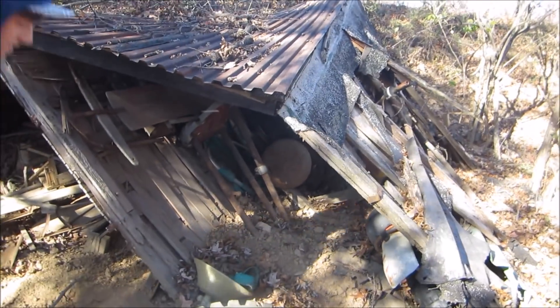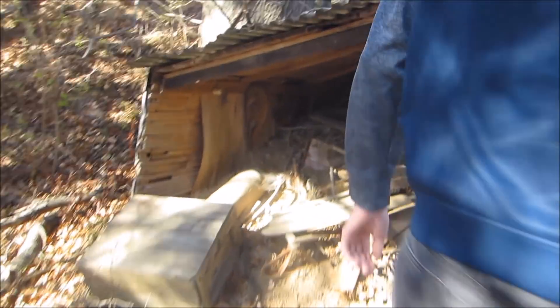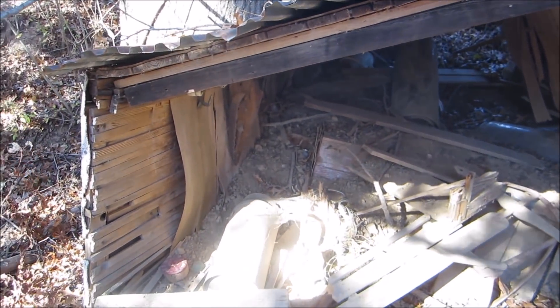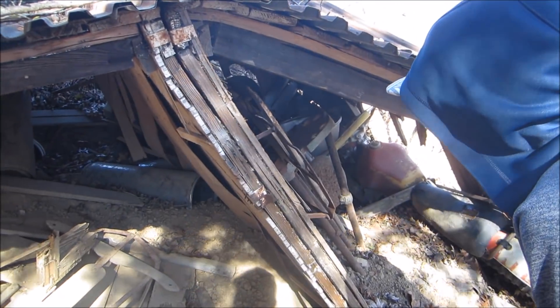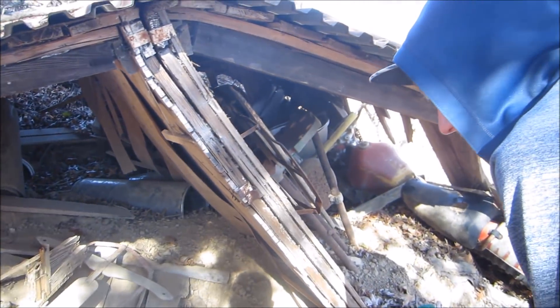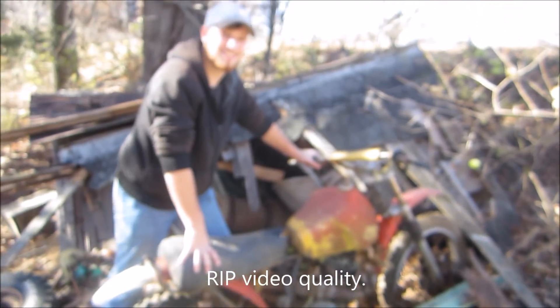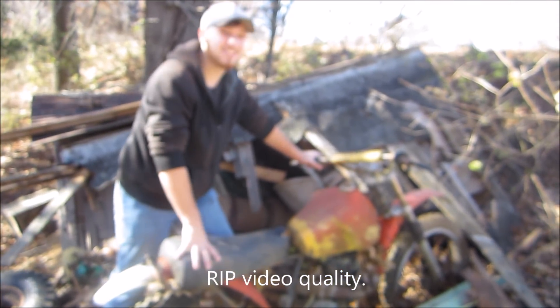We gotta dig this thing out. Yeah, we're gonna have to pull it out somehow. Here's where the engine falls — it looks like right here. All this other junk from the 1960s. So yeah, let's get to work. It's unearthed.